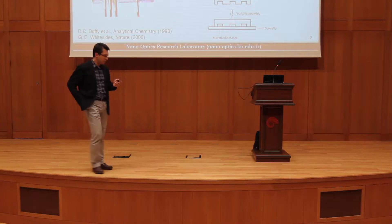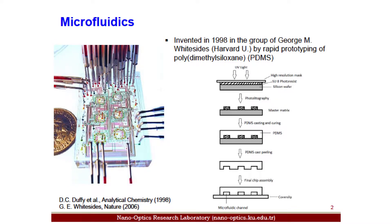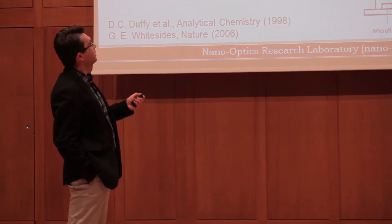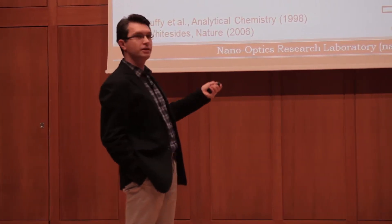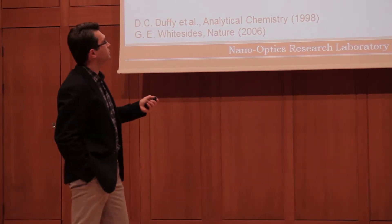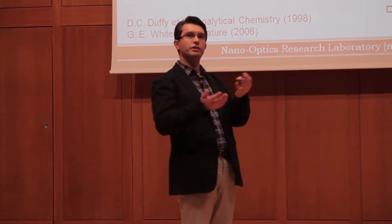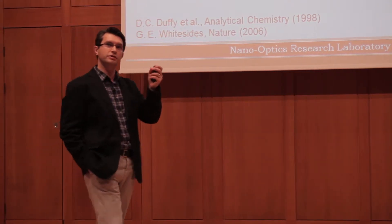Microfluidics was established in the early 2000s, first in 1998 in the group of George Whitesides at Harvard University. It relies on producing the so-called microfluidic chips using a rapid prototyping technique. In this technique, you use the power of microelectronic microfabrication found in integrated circuits and VLSI chips. Using that technology, you produce a certain master matrix which is your mold.